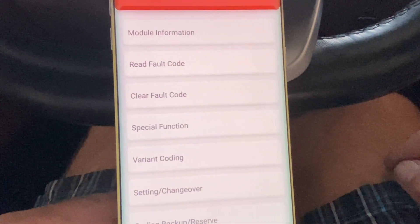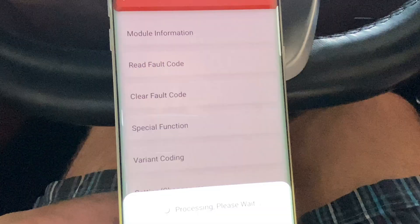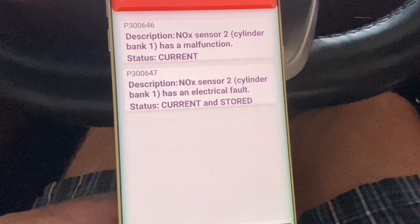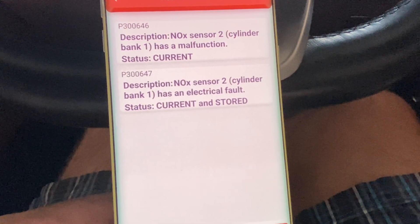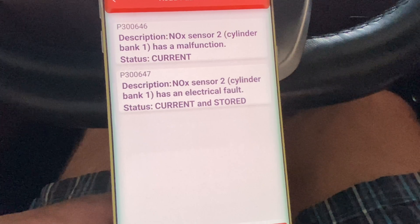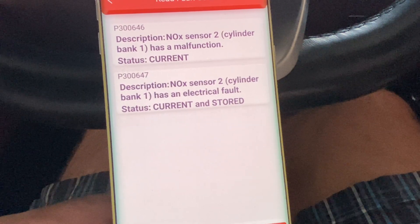So let's see what's going on to cause this fault code. We click read fault code and as you can see: NOx sensor 2, current and stored electrical failure. So let's jump on in and show you where those are under the engine and let's get it fixed.